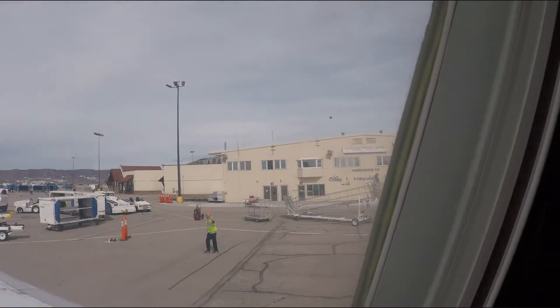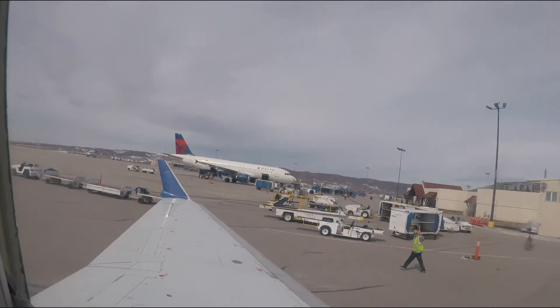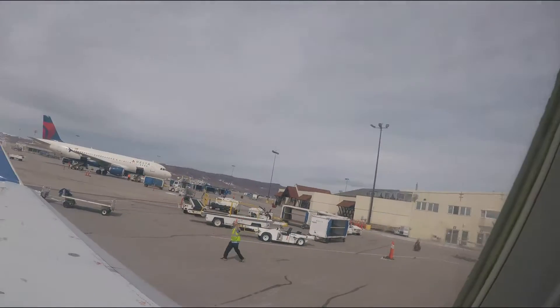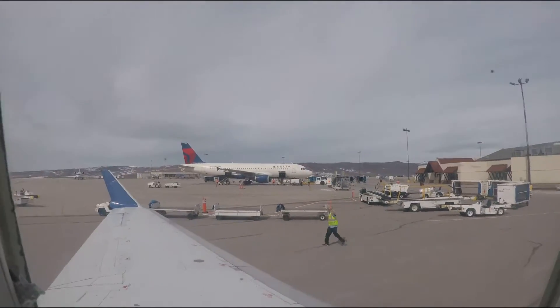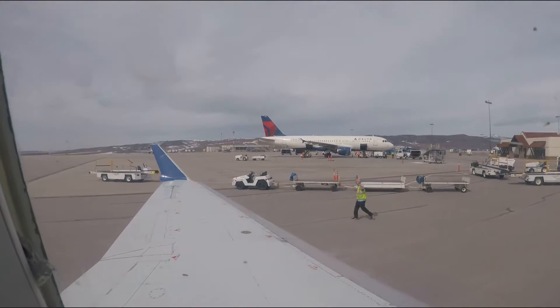Seats need to be in an upright and locked position. Carry-on luggage must be placed beneath the seat in front of you or in an overhead compartment. More detailed information concerning safety features can be found on the safety card — I'd like to suggest you take a moment to read this carefully before takeoff.